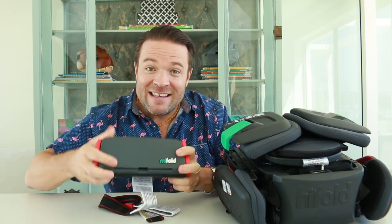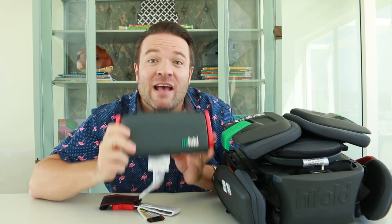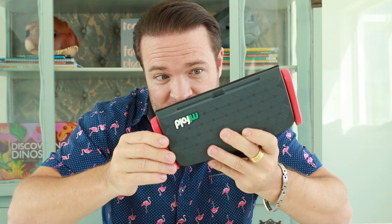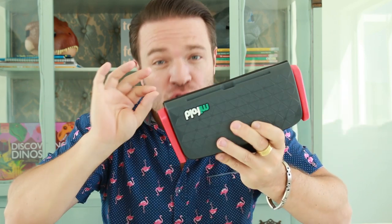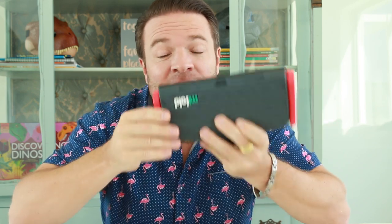Now these guys are famous for their product, the Mi Fold. Now almost everybody I know has a Mi Fold. If you haven't heard about the Mi Fold, it is basically the world's most compact grab-and-go booster seat. At this size you could just slip this into your bag — really super convenient — and it has passed all the safety tests.